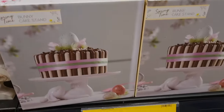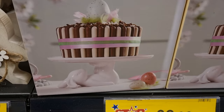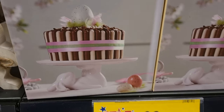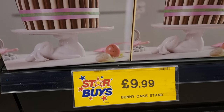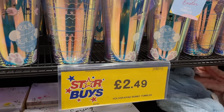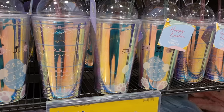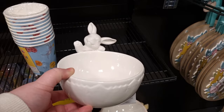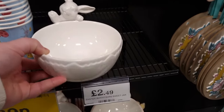They had this Easter cake stand which I was really tempted to buy — it's got a little bunny at the bottom. This was from last year at £9.99. I also spotted these tumblers which would make a great little gift if you're looking for something non-chocolate.